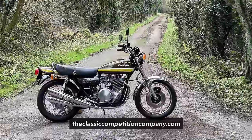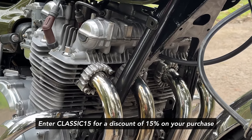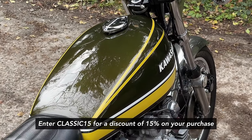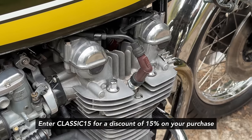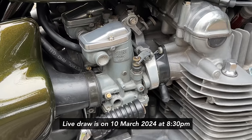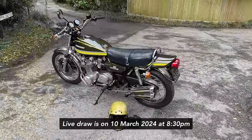Tickets are £2.99 and they can be bought through their website, theclassiccompetitioncompany.com. Enter Classic15 at the checkout for a discount of 15% on your purchase. This discount is exclusive to viewers of The Classic Motorcycle Channel. There will be a live draw to pick the winner and it will take place on the 10th of March 2024 at 8.30pm.